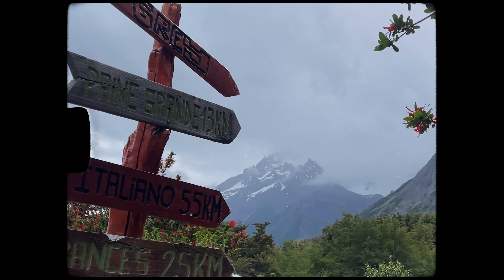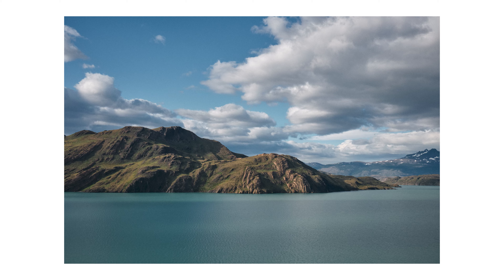The next morning we hiked from Los Cuernos back to Central, where we started the hike. Some of these islands were so prehistoric, reminiscent of Jurassic Park — very similar to the islands in Indonesia around the Komodo Islands, just rising out of the water. The colors with the little bit of green moss, the blue sky, and blue water were really cool.